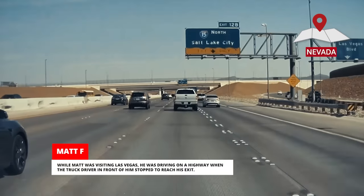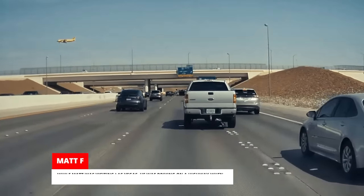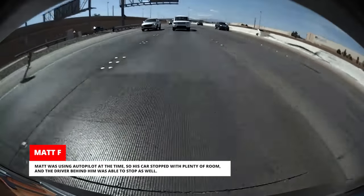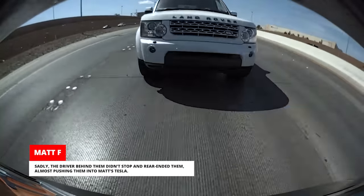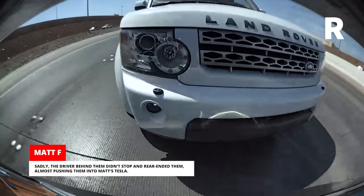While Matt was visiting Las Vegas, he was driving on a highway when the truck driver in front of him stopped to reach his exit. Matt was using Autopilot at the time, so his car stopped with plenty of room and the driver behind him was able to stop as well. Sadly, the driver behind them didn't stop and rear-ended them, almost pushing them into Matt's Tesla.